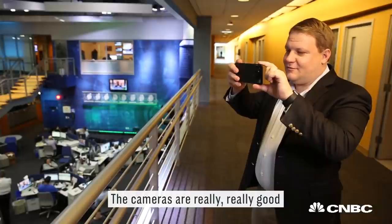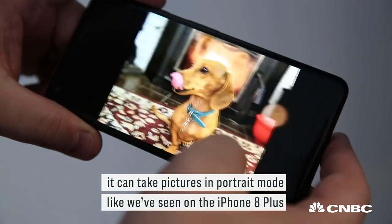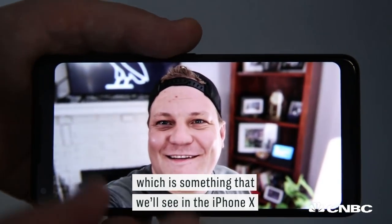A couple of things I like: the cameras are really, really good. It's probably the highlight feature of the Pixel 2 and the Pixel 2 XL. You can take pictures in portrait mode, like we've seen on the iPhone 8 Plus, but it also works on the front-facing camera, which is something that we'll see in the iPhone X.